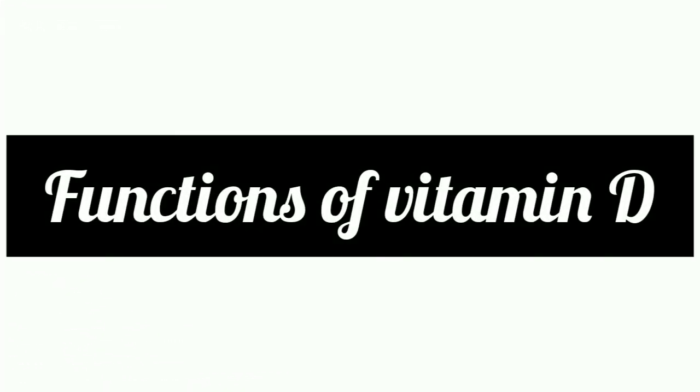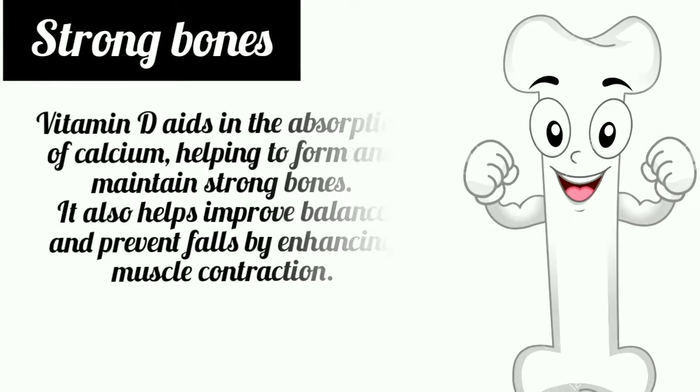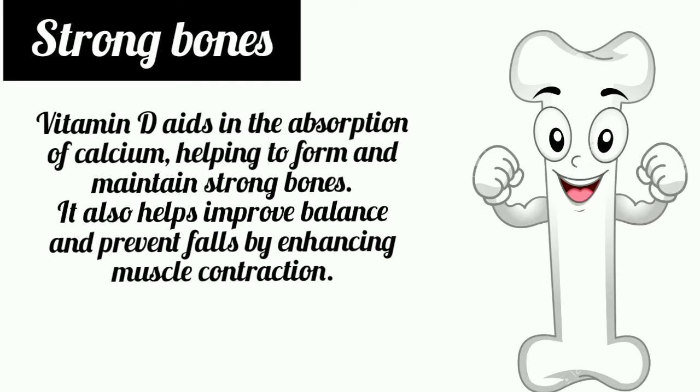Functions of Vitamin D: Vitamin D aids in the absorption of calcium, helping to form and maintain strong bones. It also helps improve balance and prevent falls by enhancing muscle contraction.